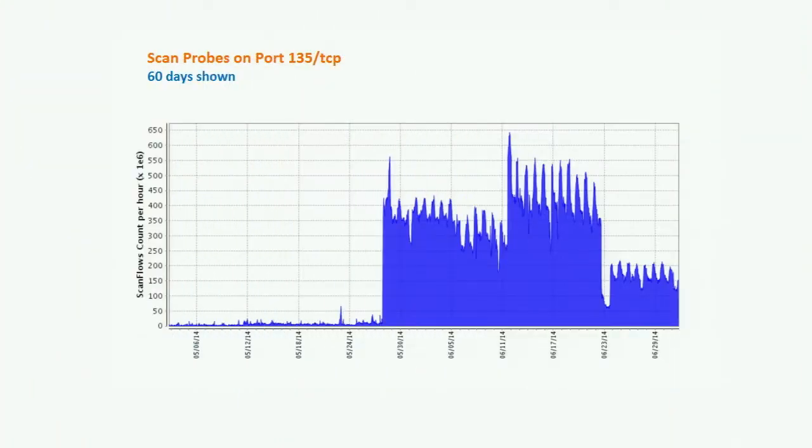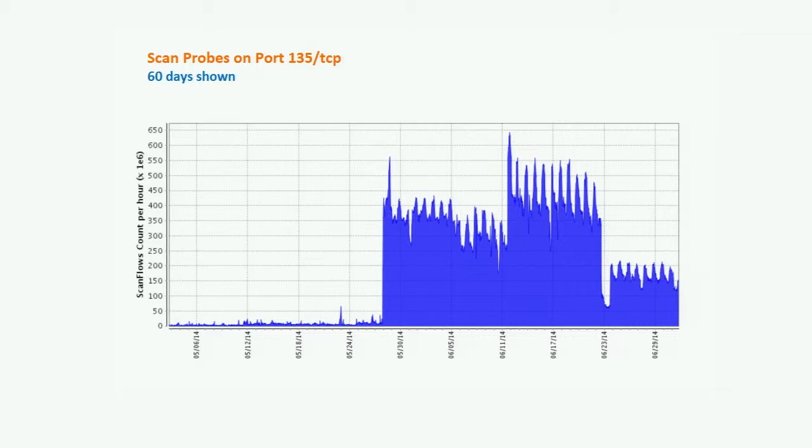Taking a closer look at scan probes on port 135 TCP over the last 60 days: one theory was that a particular ID was being checked for and the whole internet was being scanned to see if that ID existed on any exposed computers. Looking at some of the packets, it appeared they were trying to administratively connect with a particular set of credentials — which would be surprising to randomly find a machine accepting those credentials. This activity is still taking place, currently at about half the probes seen previously, but still a significant number on an hourly basis.